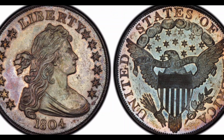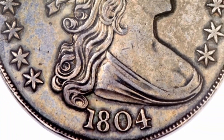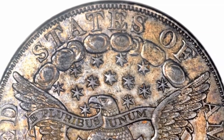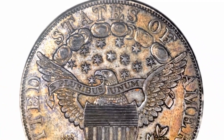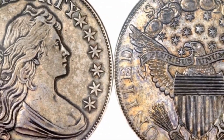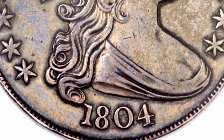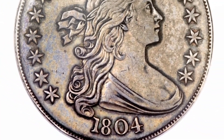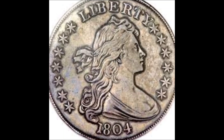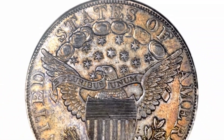Number 12: Bust Dollar, Dexter-Pogue Specimen, 1804. Cost: $3,865,750. One of the rarest and most valuable coins in the world, the 1804 Bust Dollar, which belonged to famous numismatist James V. Dexter at the end of the 19th century, was sold in 2017 at auction for $3,865,750. The coin has a small 'd' punched in a cloud on the reverse side indicating its former owner, and was part of the D. Brent Pogue Collection.